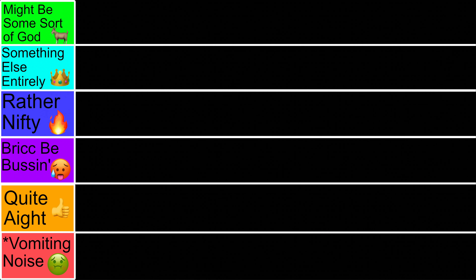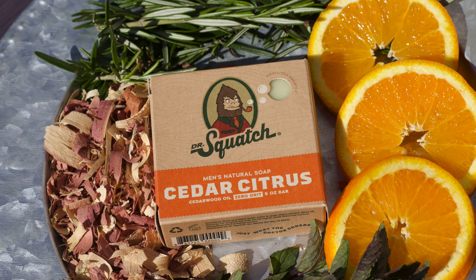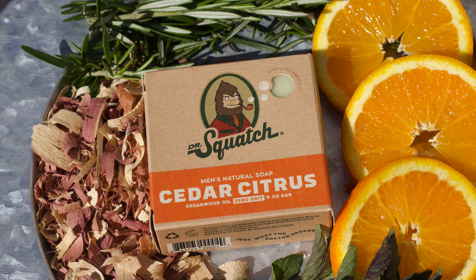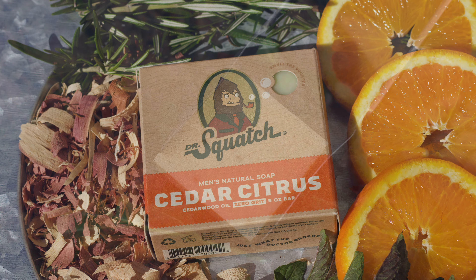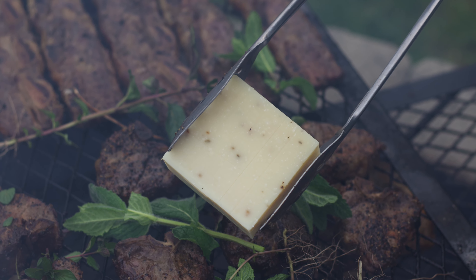We'll begin with the bottom tier. This is reserved for only bars that I hate, or that I feel are objectively poorly made. But thankfully, there's not many here. Let's kick things off at 48 with the Cedar Citrus, the only OG to get discontinued, and it wasn't surprising.